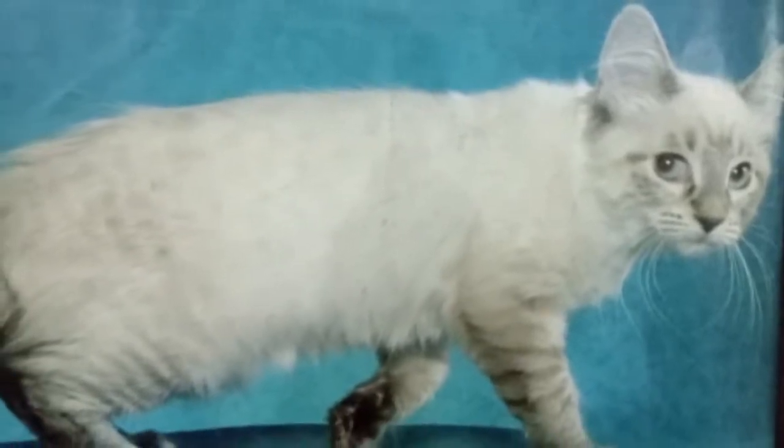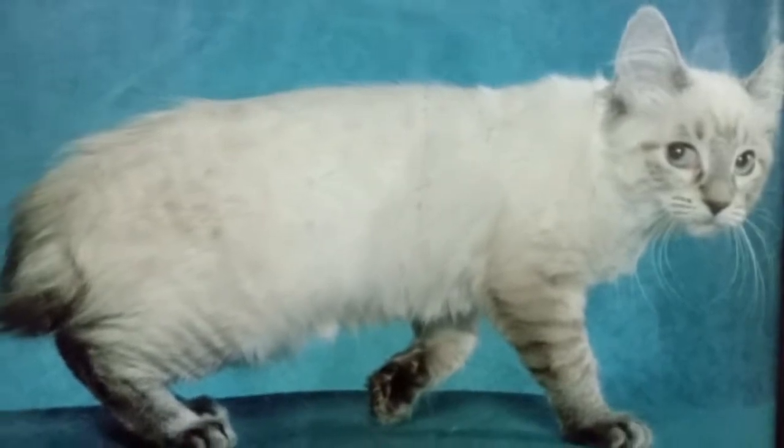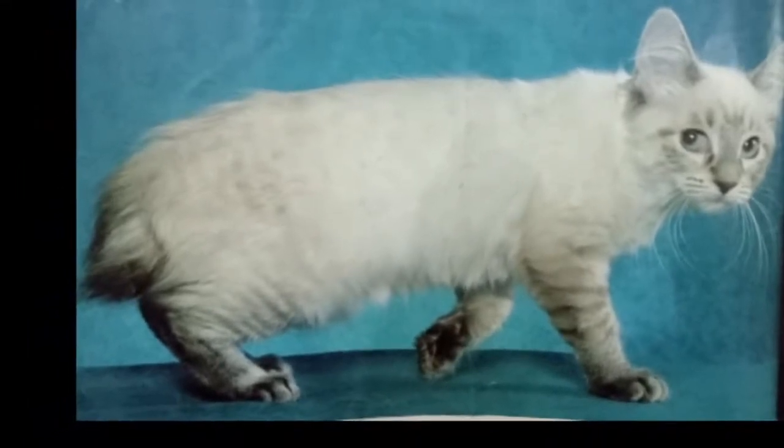American Bobtails are a very sturdy breed with either short or long-haired coats. Their coat is shaggy rather than dense or fluffy. They can have any color of eyes and fur, with a strong emphasis on the wild tabby appearance in show animals.